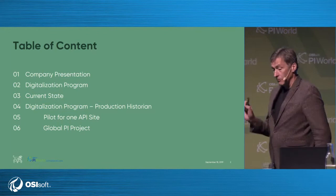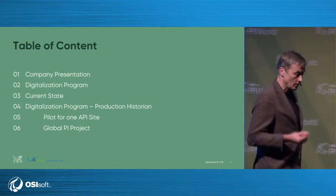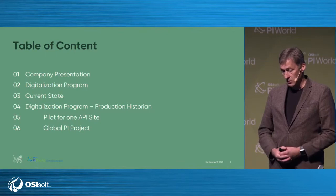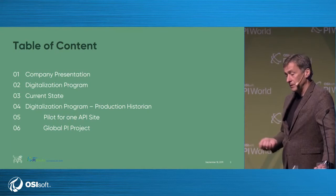This is the agenda. I will briefly tell about our company. We have introduced something called a digitalization program. Leo is a mid-sized company, but we have a very ambitious digitalization program with a lot of projects. One of them is the PI infrastructure we have decided on. I will briefly tell about the current state in the company — we are an old company with some new factories and old factories. And then we will go into the production historian, the PI data infrastructure, where we have launched this, for us, a huge project.